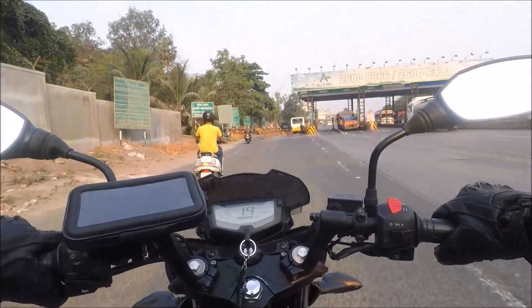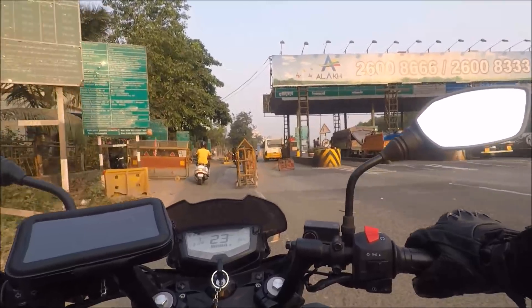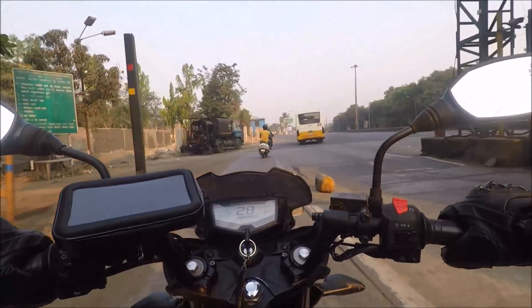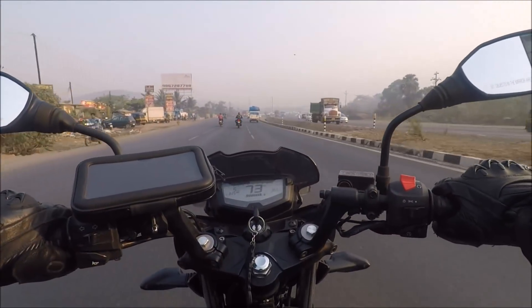Here comes another tollbooth. Expect around 7-8 tollbooths from Mumbai to Ahmedabad. If you are driving by car then the total toll amount should be around 600 rupees. We will be maintaining daily expense records which will include food, fuel, stay and others. All this will be shared with you guys accordingly.